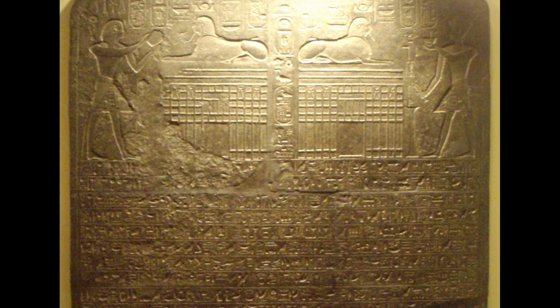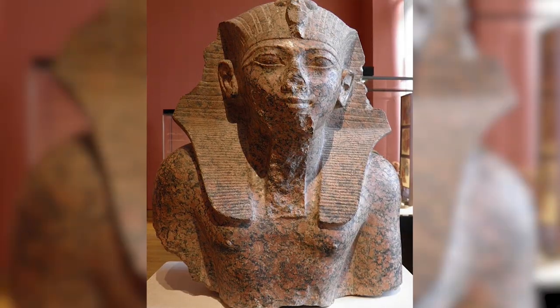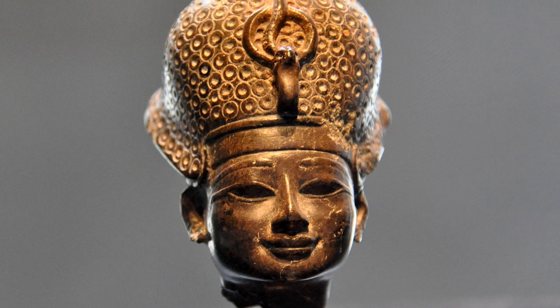The Dream Stele, also known as the Sphinx Stele, is actually the first recorded mention we have of the Great Sphinx of Giza. It was erected by Thutmose IV, the 8th pharaoh of the 18th dynasty, who ruled from 1400 to 1390 BCE.